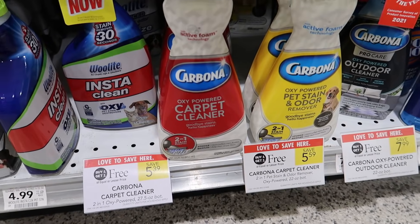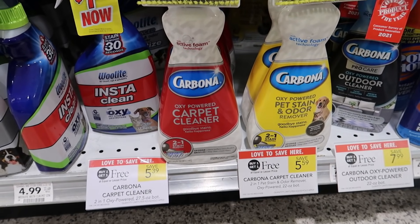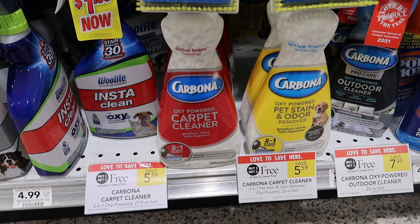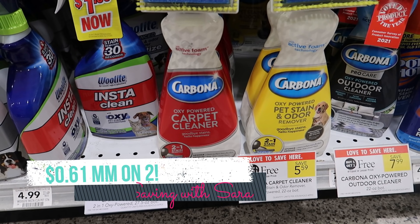We have an amazing deal on Carbona Cleaner this week. If you can find these dollar coupons — they hang on the bottles in this store, with no limit and no expiration date — they're great to hang on to for these BOGO sales. The Publix coupon policy does state no more than eight identical coupons per transaction. Your cheapest option is the carpet cleaner at $5.39. Pick up two, use two of those dollar coupons, and there's an Ibotta rebate for $2 back on each. So each two that you grab come out to being a $0.61 moneymaker.